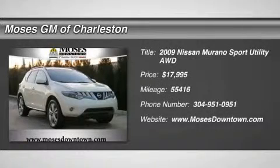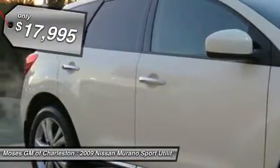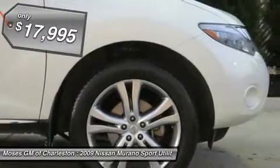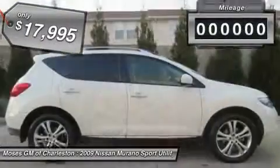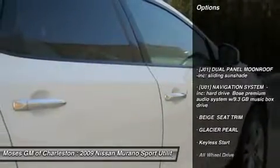2009 Nissan Murano, one owner, clean Car Facts, 4D Sport Utility, AWD, White Pearl, and Dual Panel Moonroof with Sliding Shade — Tot Toter Showroom Condition. How much gas are you going to start saving once you are cruising off in this good-looking 2009 Nissan Murano?